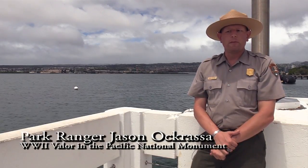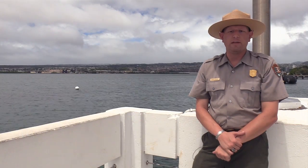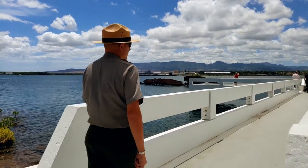Aloha, welcome to World War II Valor in the Pacific National Monument for our segment which we call Moments of Infamy. Today we are at AG-16 USS Utah Memorial.